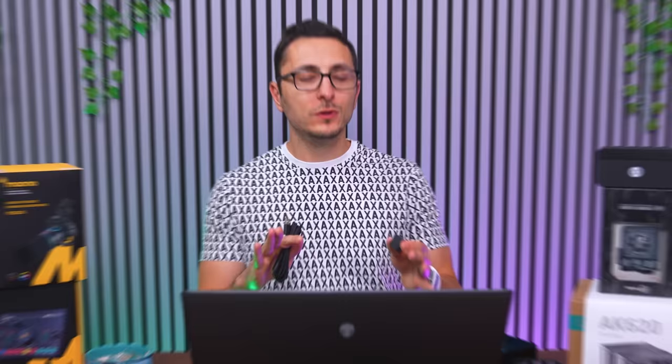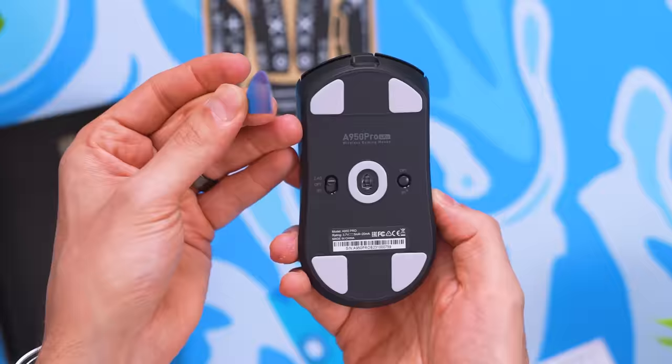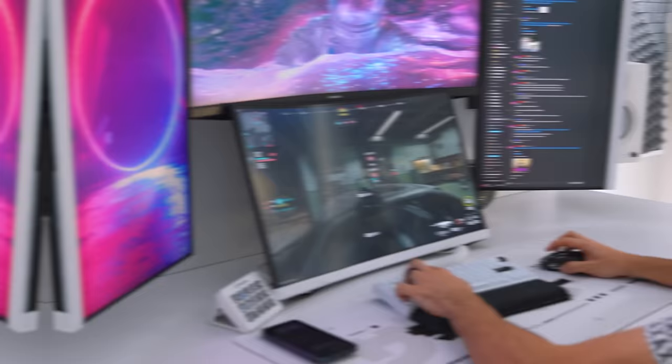It glides better on my mouse pad, it's much smoother, lighter, and it charges insanely fast — up to 90% in just 15 minutes. The only downside is the receiver connects via cable rather than plugging directly into the PC, but it's not a big deal. The mouse comes with different feet and rubber grip stickers to customize it. Right now for Black Friday, they're doing 30% off — highly recommend for competitive gaming.